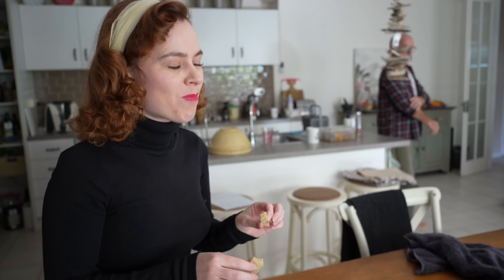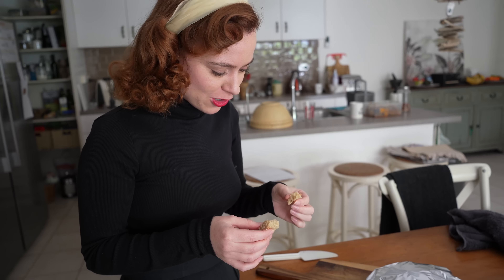How does it taste? Really good. Delicious. Good job.